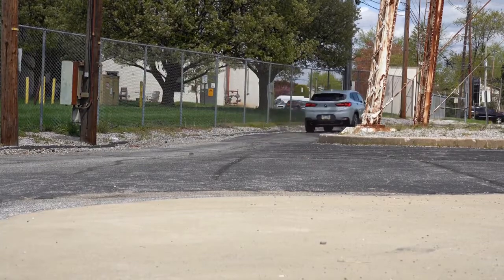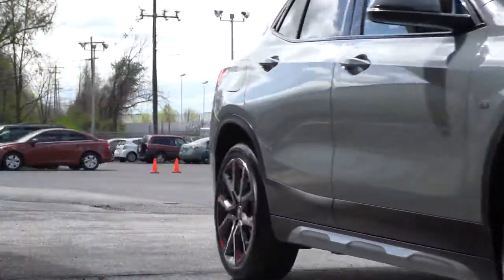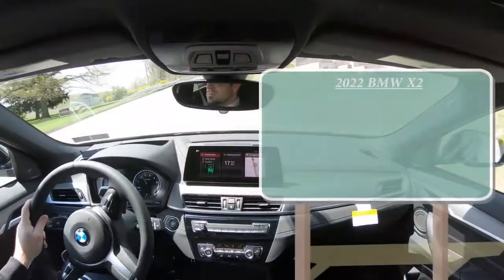In this video I will be testing out and going over everything from paddle shifters, acceleration, braking, ride quality, sound system, exhaust clip, and all that fun stuff. Let's start with pricing.